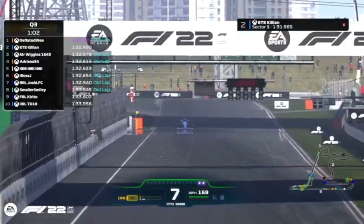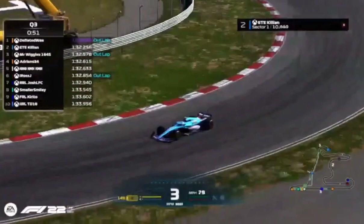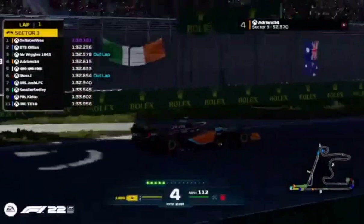Round the final corner and Killian stays second, but improves his lap time. Was that Killian's best effort? With no ERS left, he'll have to maintain P2 and hope no one can go faster.